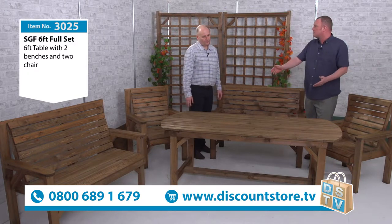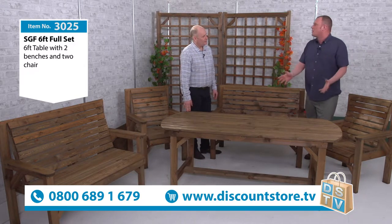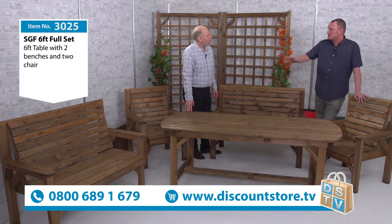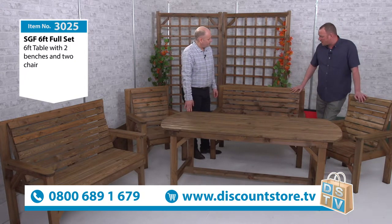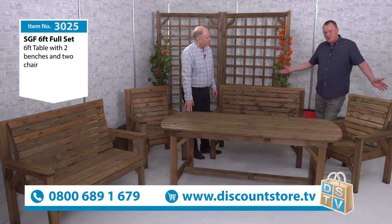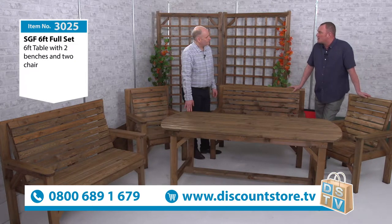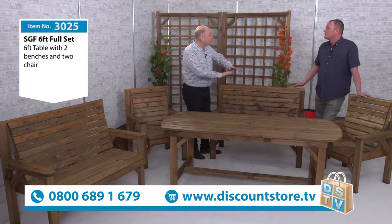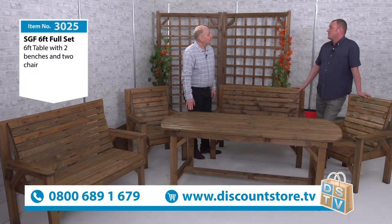Six foot, so when you get your food and everything else on there — barbies round this — brilliant. You're getting the two benches and the two chairs. It's just a great set. You can leave it out there all year round. You don't have to pack them away or anything like that. Don't have to cover them, don't have to do anything like that.